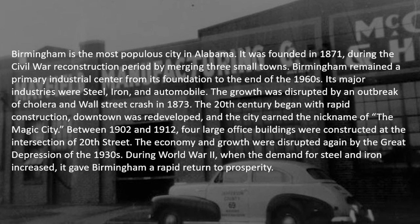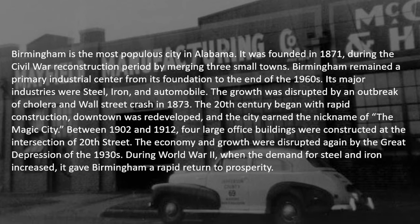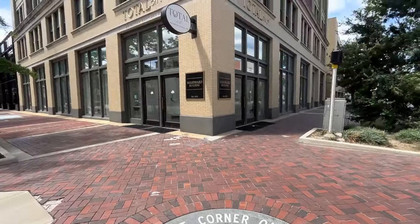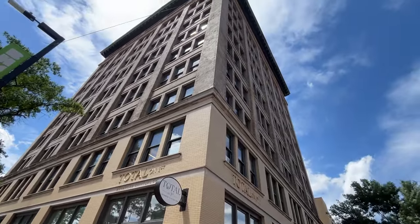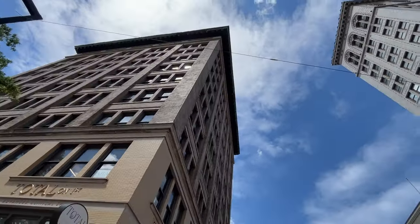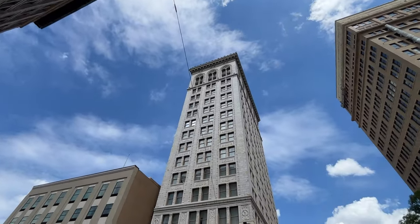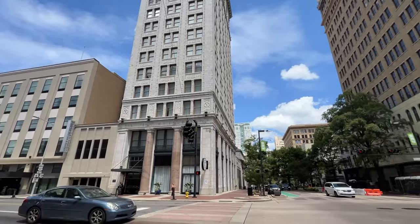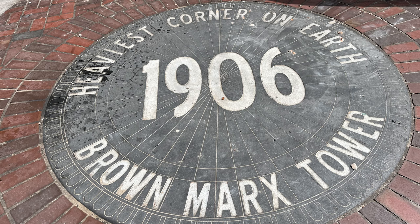Let's talk about the buildings. The Woodward Building, now a bank, was built in 1902. At this corner you will find one of the heaviest corner on earth markers — it says 1904. Next was the Brown Marks Building, built in 1906. Renovations were being done on the lower floor and we could not get too close to this building, but we got some decent pictures. In the sidewalk: 'Heaviest corner on earth, 1906, Brown Marks Tower.'